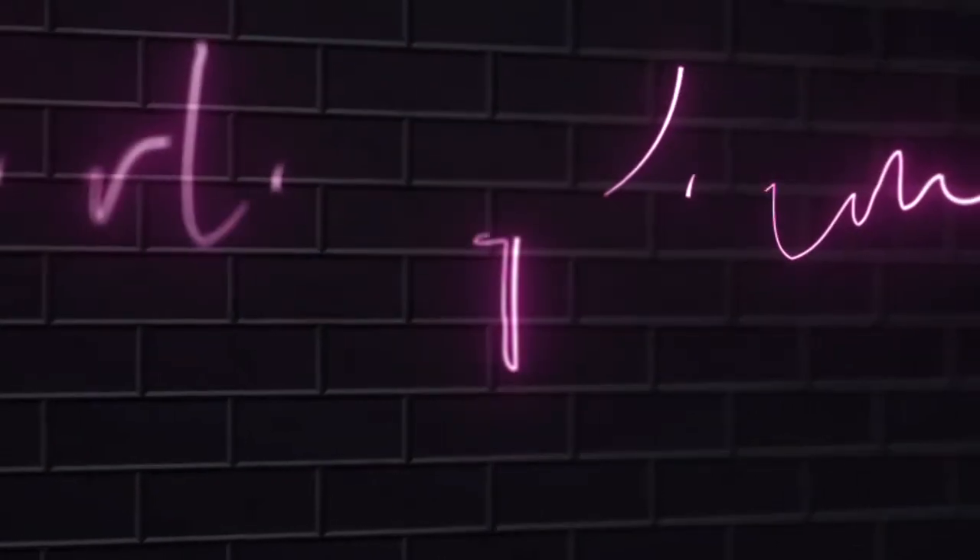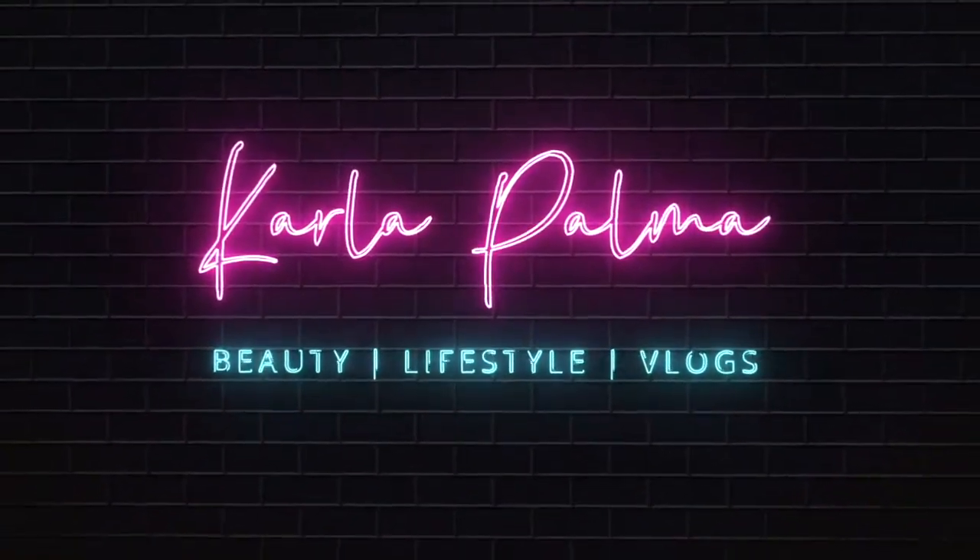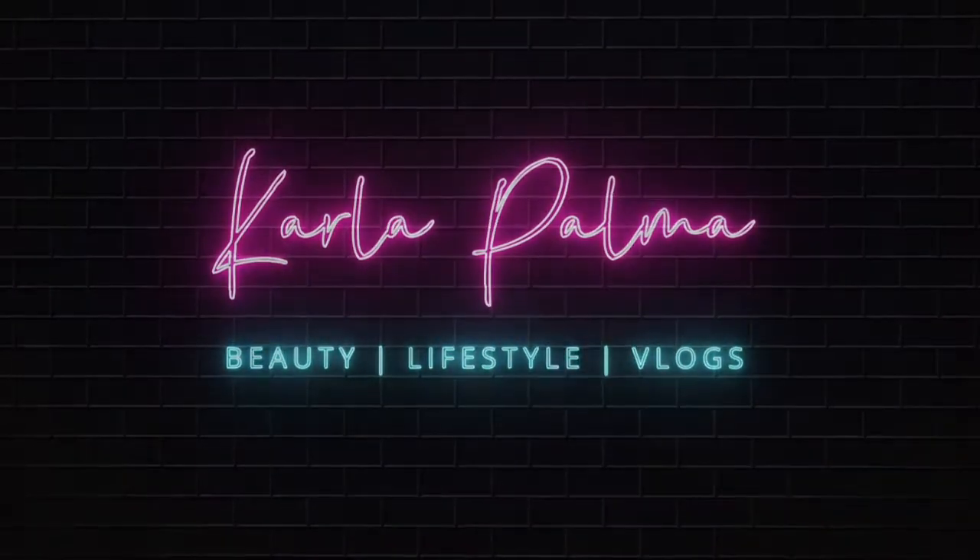If you are new here, make sure to subscribe down below by hitting that red button and turn on that notification bell so you're notified of all my future uploads. You guys already know the drill with my Grip It or Skip It, but if you don't, let me reintroduce you. On my Grip It or Skip It videos, I try on any product for the first time and let you know whether it's worth it. Grip it means go run and get it; skip it means don't waste your coins.